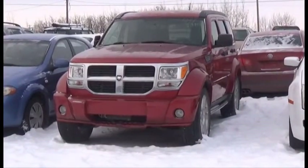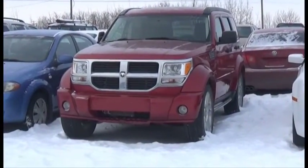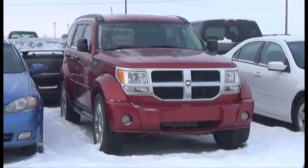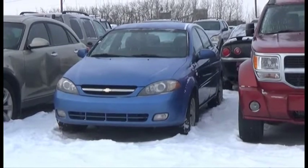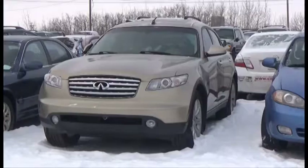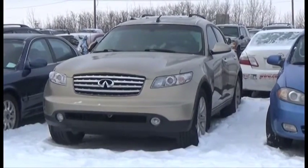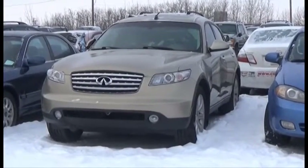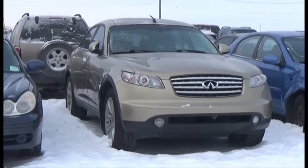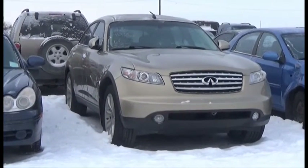Lot number 384 is the 08 Dodge Nitro SL, V6 AOD 4x4 Loaded Parallel Heated Seats, Power Center, it's active. Lot number 383 is the 06 Chevy Optra, AOD Loaded. Lot number 382 is the 03 Infiniti FX45, V8 AOD All-Wheel Drive Loaded Parallel Heated Seats, Power Center, 140,000 miles.